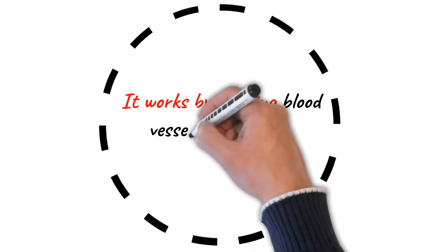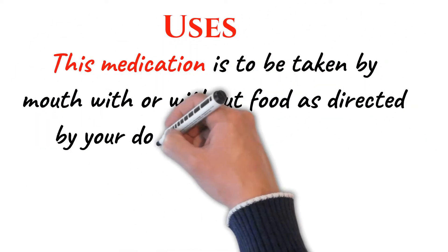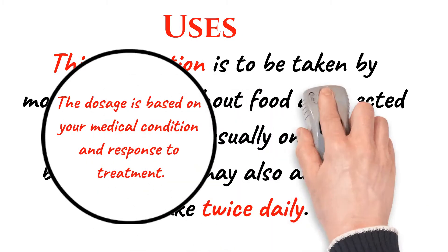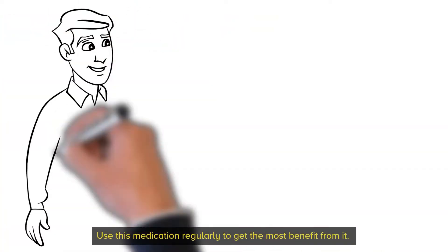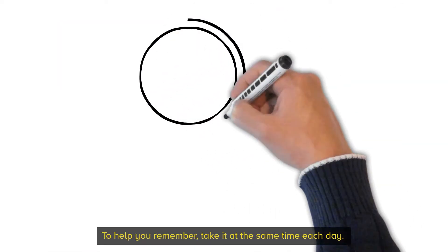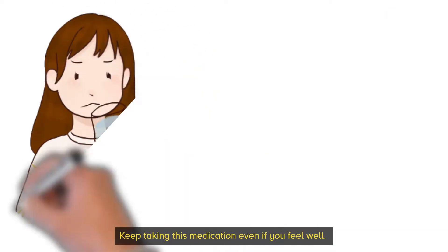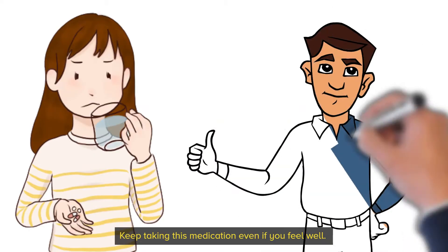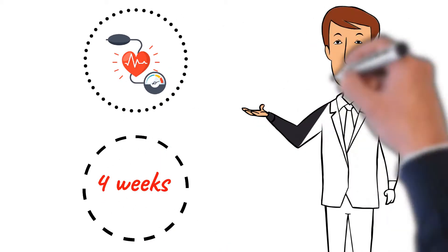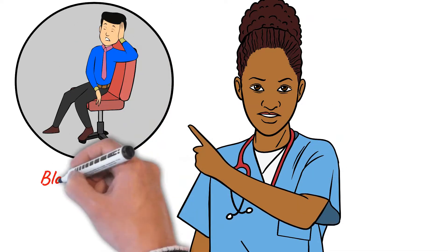Telmisartan works by relaxing blood vessels so blood can flow more easily. It is to be taken by mouth with or without food as directed by your doctor, usually once daily, but your doctor may also advise you to take it twice daily. The dosage is based on your medical condition and response to treatment. Use this medication regularly to get the most benefit from it, and take it at the same time each day. Keep taking this medication even if you feel well. For the treatment of high blood pressure, it may take up to 4 weeks before you get the full benefit of this drug. Tell your doctor if your condition does not improve or if it worsens, such as if your blood pressure readings remain high or increase.